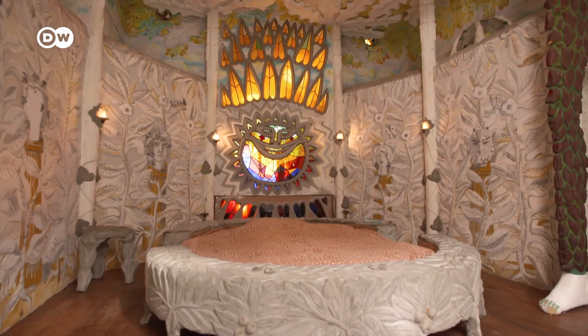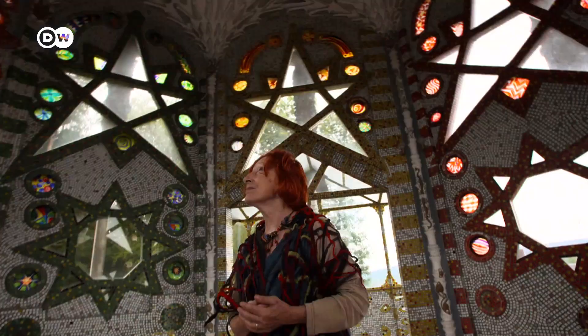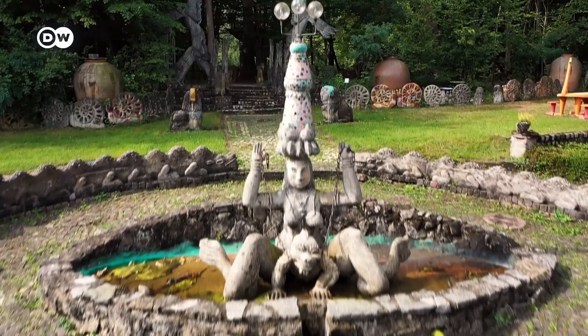The bedrooms are equally playful. And on the top floor, the Room of Stars is a place for quiet contemplation. Bruno Weber's home and park encourages visitors to free their imagination. A fantasy house, our number five.